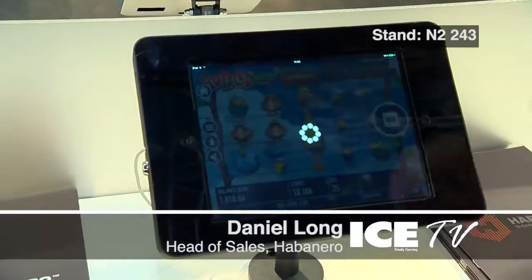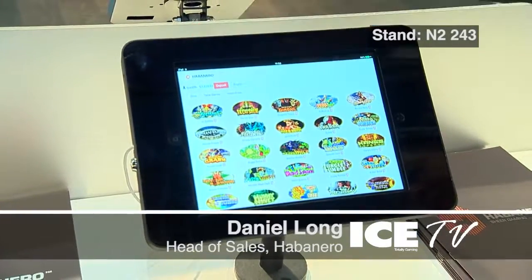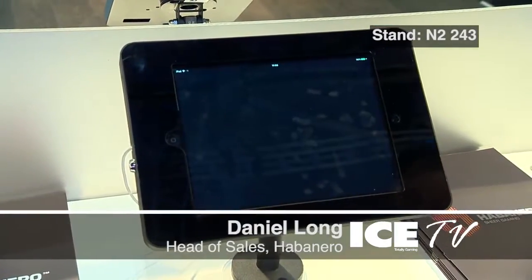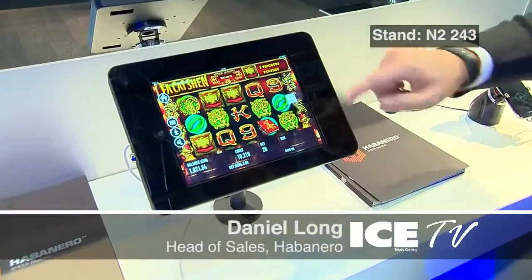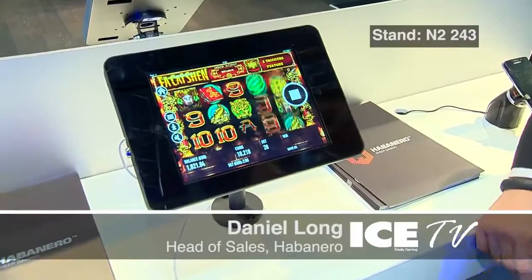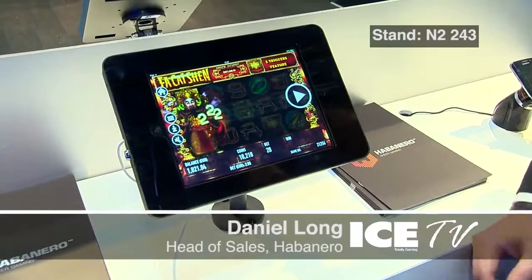One of our showcase games, as I said about customization, is for the Chinese market: Far Chai Sun, which is a god of fortune. It's got rich immersive graphics. One of the things that we have that a lot of suppliers don't have is a unique game identifier — every spin gives a different number.